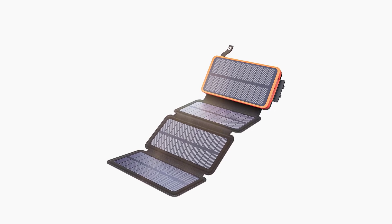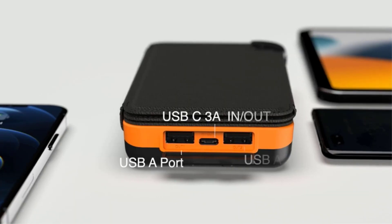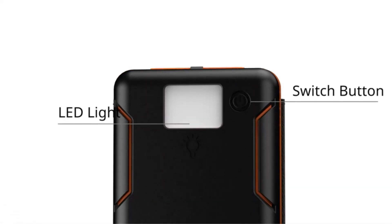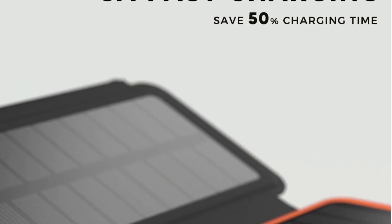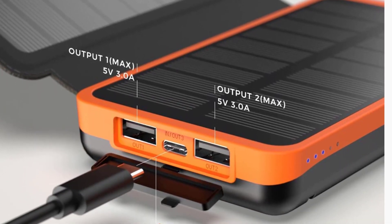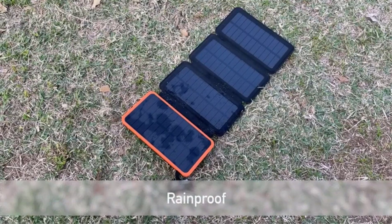Electronic devices have become almost essential in our daily lives, especially when we are traveling or practicing certain sports. Today, portable solar chargers are very popular among travelers, hikers, campers, and all kinds of adventurers. It's great to know that you can recharge your devices so you won't run out of batteries. These portable devices give you the ability to get electricity anywhere — you just need sunlight, clean and cheap energy.